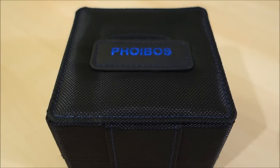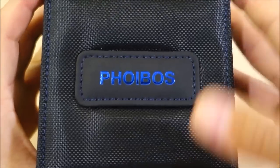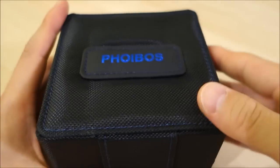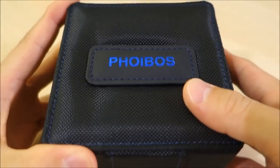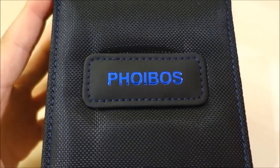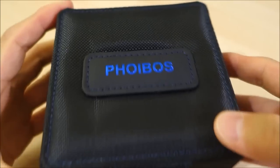G'day watchers, welcome back to the channel. Today's video features another piece from Phoibos Watch Company, which I think is one to keep an eye on. I've followed these guys for a while now — I like to think they're essentially the same age as my channel. They were the first to collaborate with me and they have grown.